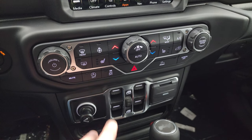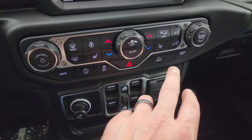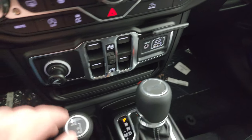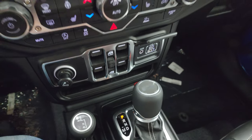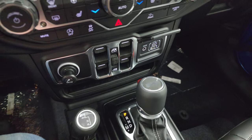Climate controls, volume and tune controls, heated seats, heated steering wheel, start-stop capabilities, stability control, and select speed crawl control are all down here. You get a USB, a USB-C, and an AUX jack. And then you get your cigarette lighter — part of that smokers group. So this lighter and the ashtray case are $30 total, just so everybody knows.